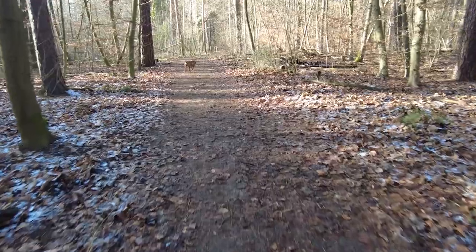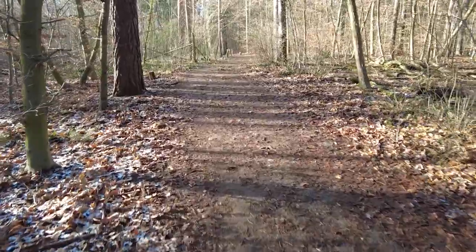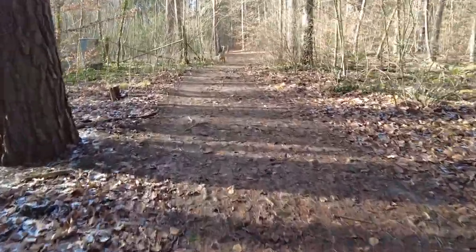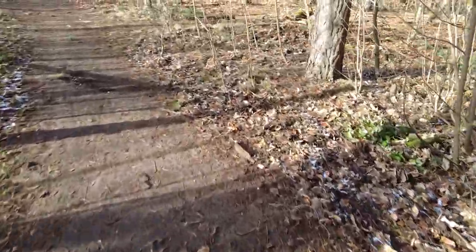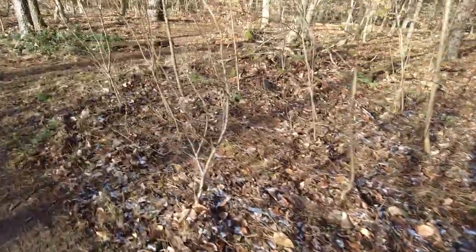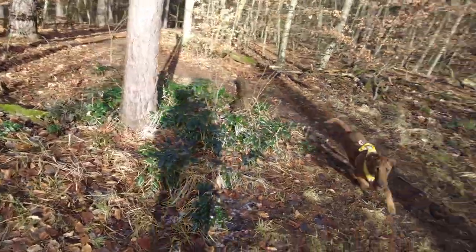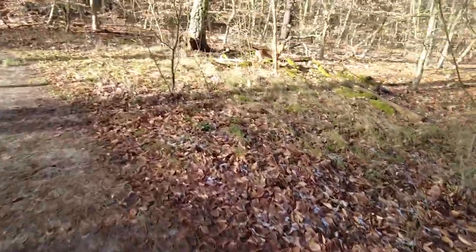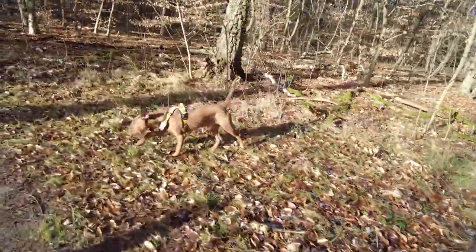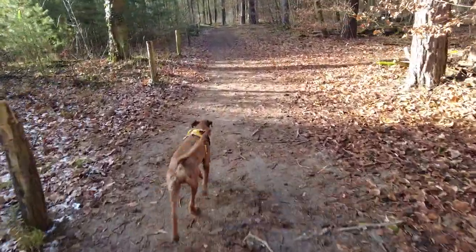Ich höre schon in der Distanz die Hunde – er hat es auch gehört. Zisch! Und da bleibt er stehen und kommt wieder zurück. So sieht das aus. Er ist jetzt aufgeregt: da hinten ist ein Hund. Er will jetzt natürlich hin, steht da und er ist natürlich echt schwer zu sehen mit seiner Farbe. Er will jetzt halt wissen, wo das herkam – wir werden die schon noch treffen. Wir gehen jetzt erstmal ein bisschen für uns in Ruhe spazieren.